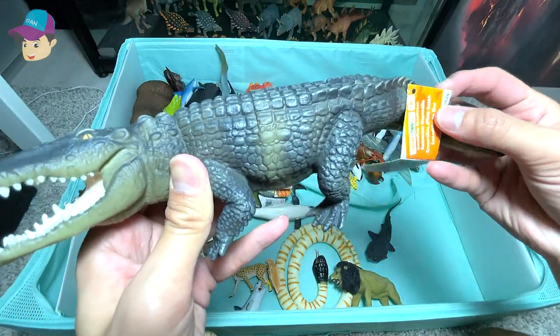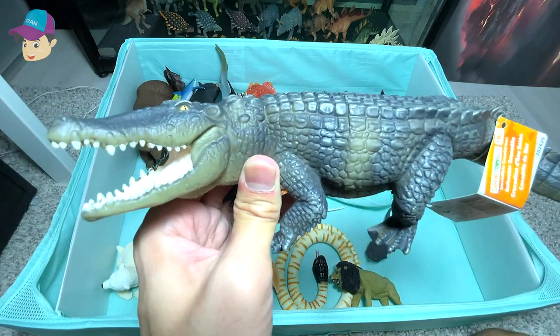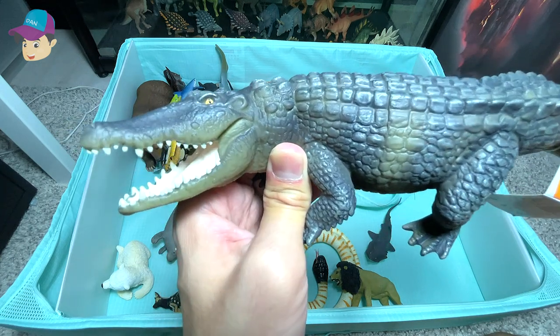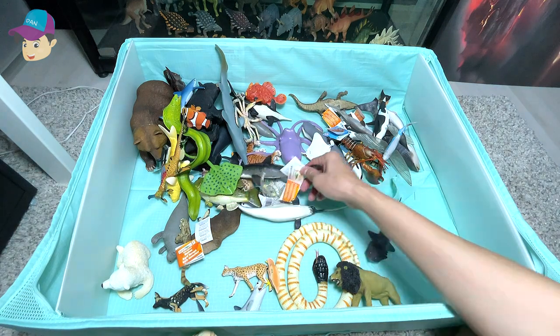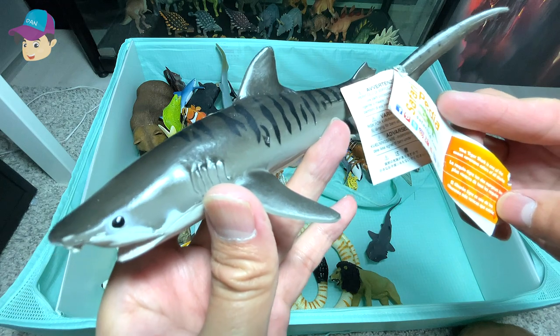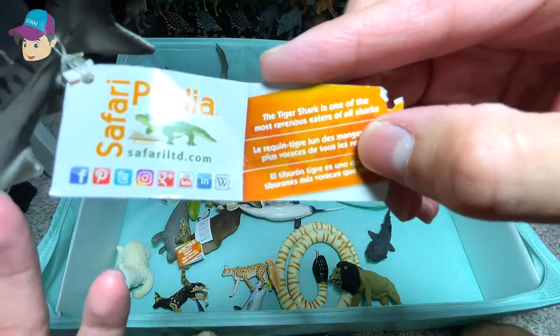This is a saltwater crocodile, which apparently has one of the largest — if not the largest — bite force of all animals. This is a tiger shark. It is actually one of the most ravenous eaters of all sharks.